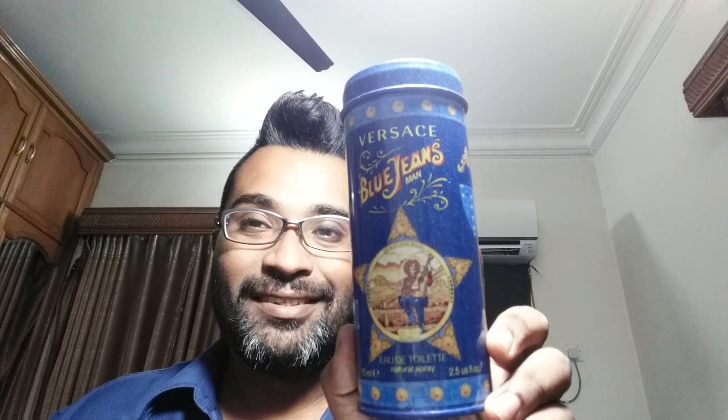I'll be talking about the house of Versace. I own quite a bit — almost all the mainstream ones from the designer line, and mostly all men's fragrances. Today's fragrance is a blast from the past — it's actually from the year 1994. I have sentimental links to this one because I've gone through multiple bottles of it. The fragrance is none other than Versace Blue Jeans.